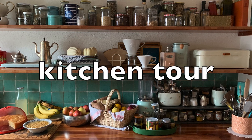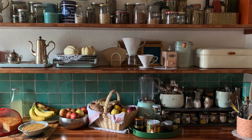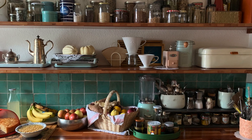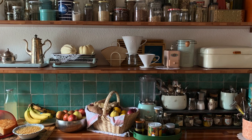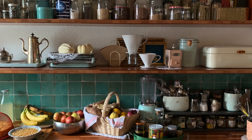Welcome to my kitchen. This video has been requested literally once. I'm very easily swayed. If you've seen any of my other videos, you know my tiles. But today you'll get to see the rest. I hope this won't disappoint.